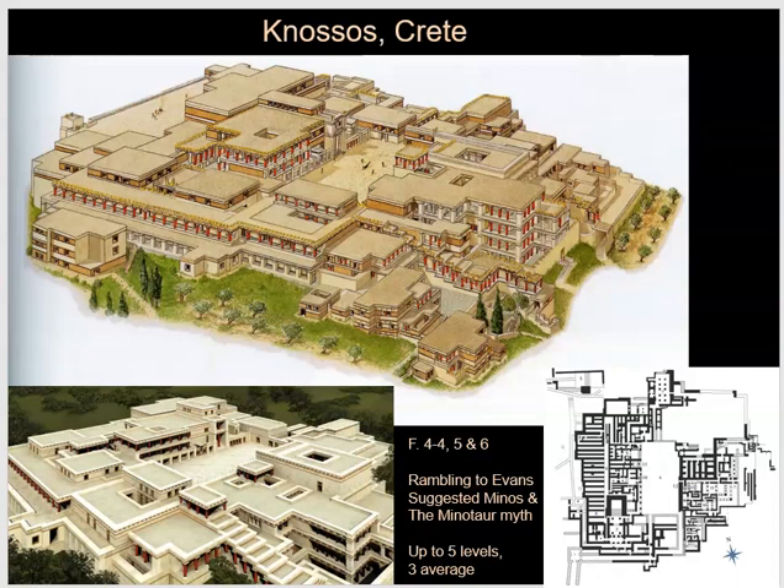When Arthur Evans — the guy who does the restoration of this place after buying it — goes here and begins working, he suggests that because it reminds him of the Greek myth of King Minos and the labyrinth in which the Minotaur, half-human and animal, was hidden, he decided to call this entire civilization the Minoan civilization. So it is named basically after that myth. The entire way in which we approach the Minoans has been framed by this man who was doing reconstruction here in the early 20th century.